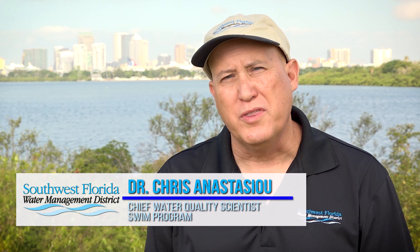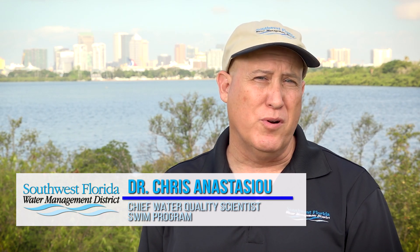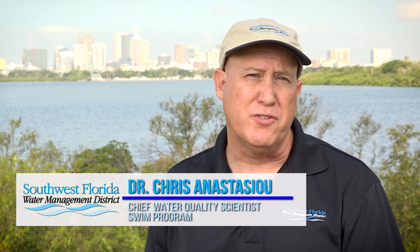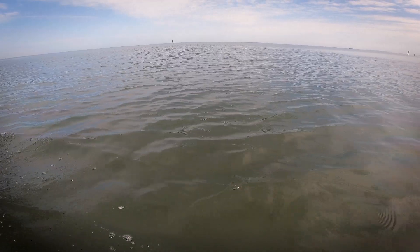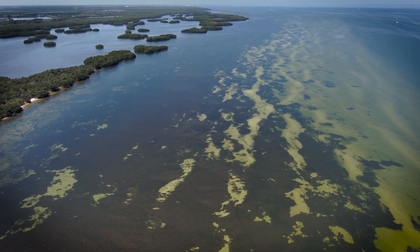I'm Dr. Chris Anastasio with the Surface Water Improvement and Management Program, or SWIM program. I'm the district's chief water quality scientist and the seagrass mapping program lead. Today we're on the east side of Tampa Bay in Hillsborough County between Apollo Beach and Cockroach Bay.